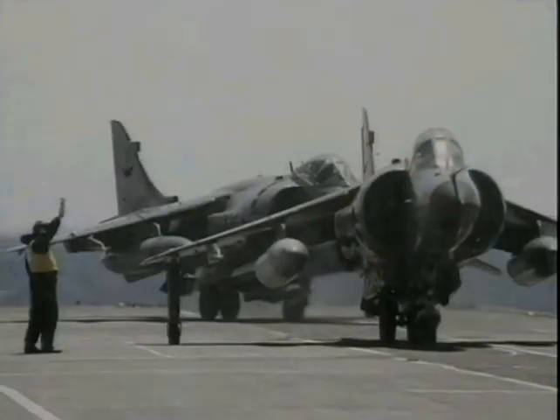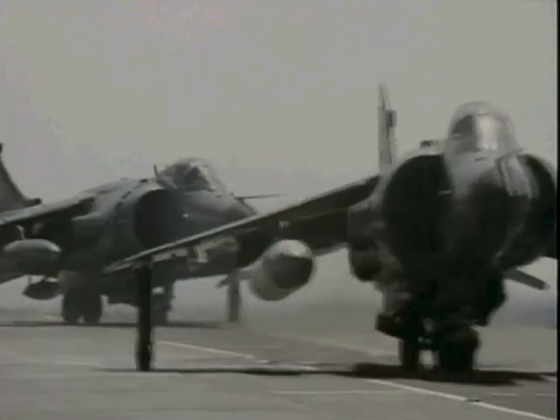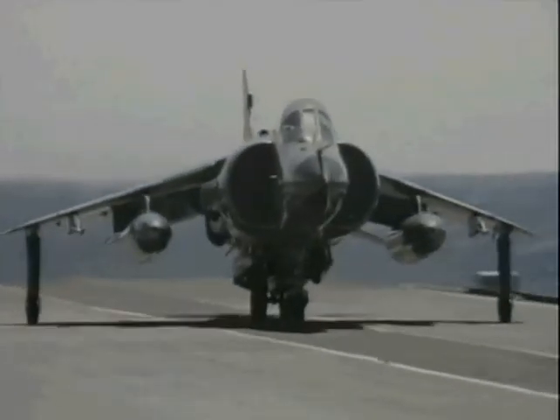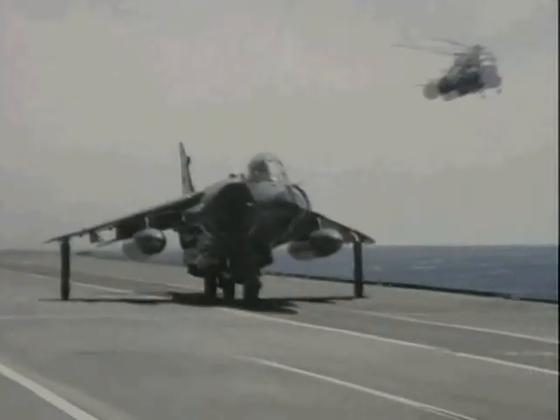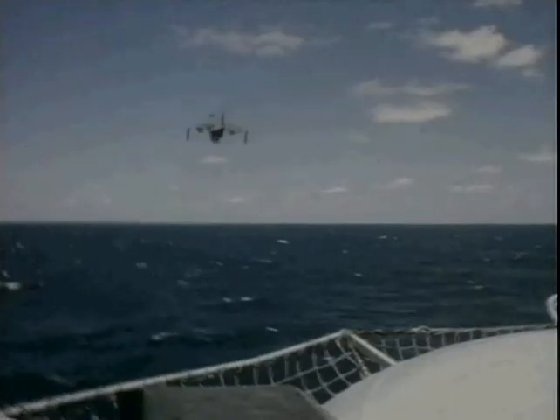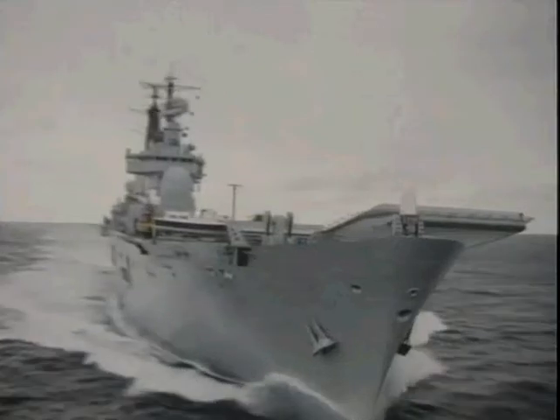It's worth noting that rather than a purely vertical take-off, the Harrier takes a small run using a ski jump in front of the flight deck to provide some upward momentum. This allows the carriage of more fuel or more weapons, offering obvious advantages to range and combat capability.